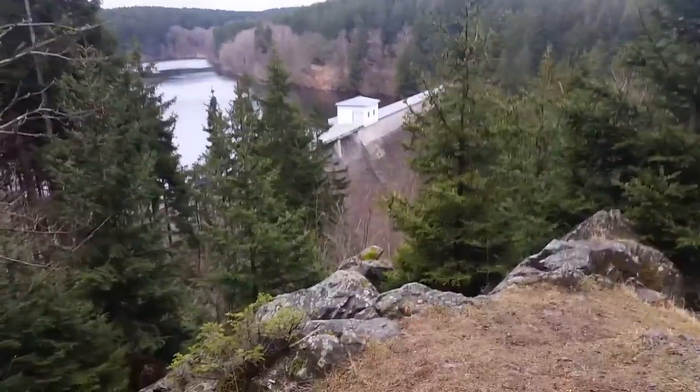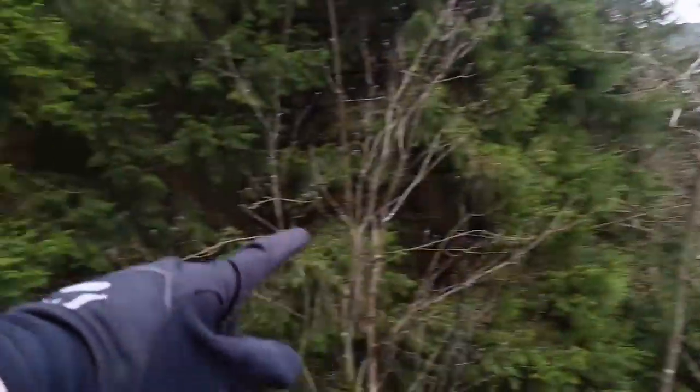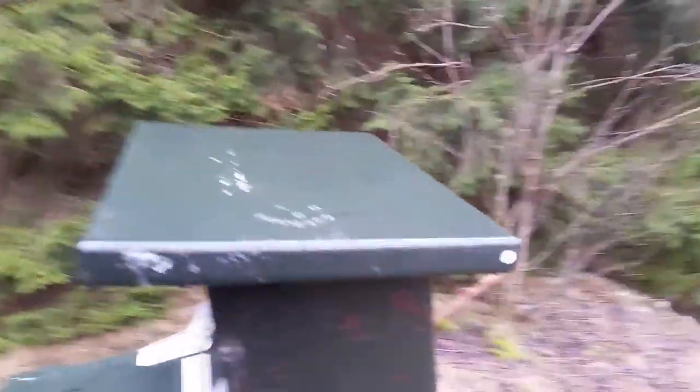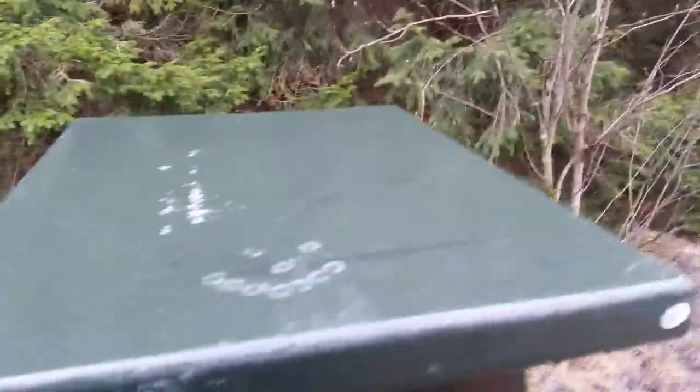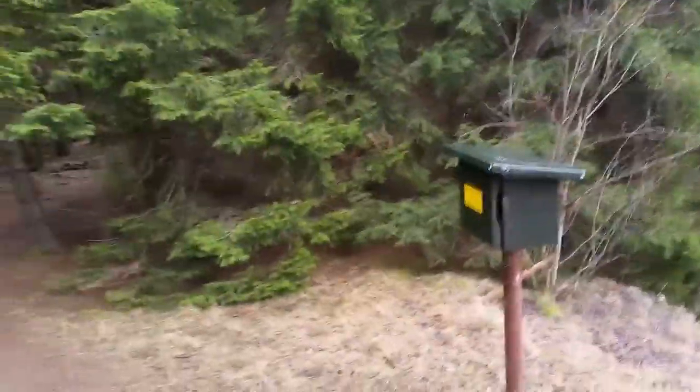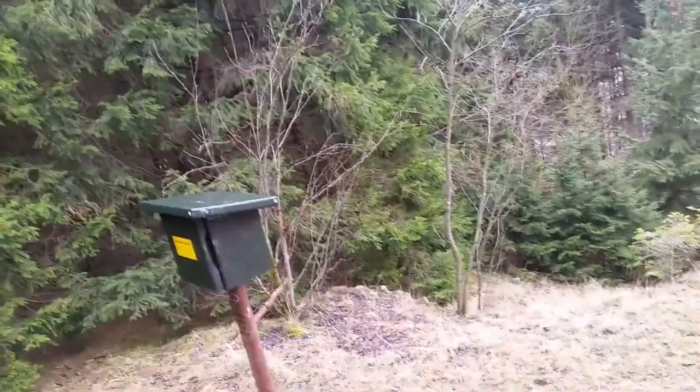Wir sind nun von der Zilliebachtalsperre hier hochgefahren und dann gleich wieder links. Wenn man weiter geradeaus fährt, kommt man zu einer Schutzhütte – dann ist man zu weit für die Stempelstelle hier. Das ist die Stempelstelle Nummer 36, Petersstein, nicht Zilliebachtalsperre. Das ist der Fundort von dem Bronzefund, von dem Weihefund aus der Bronzezeit. Und irgendwo hier muss das wohl jemand gefunden haben.